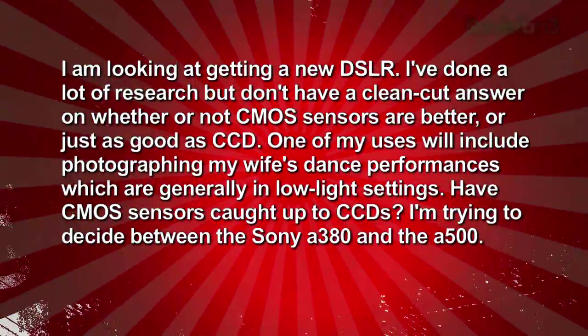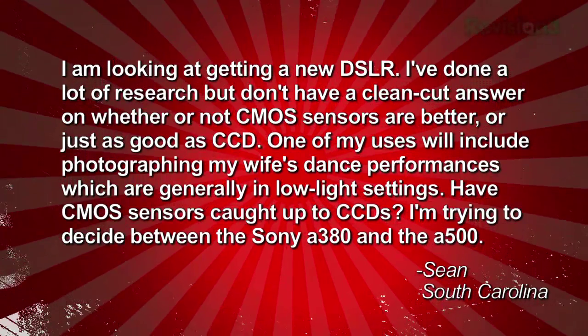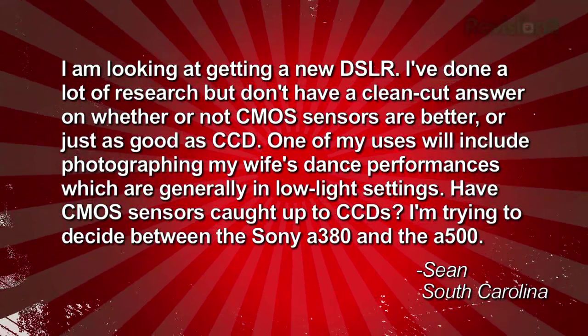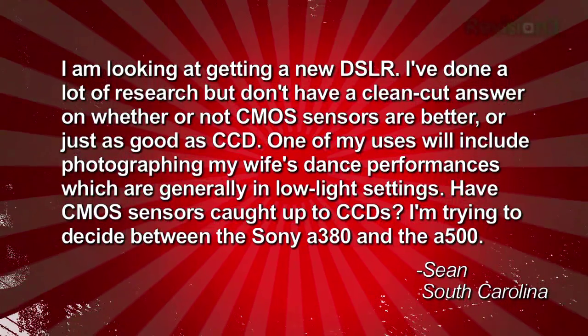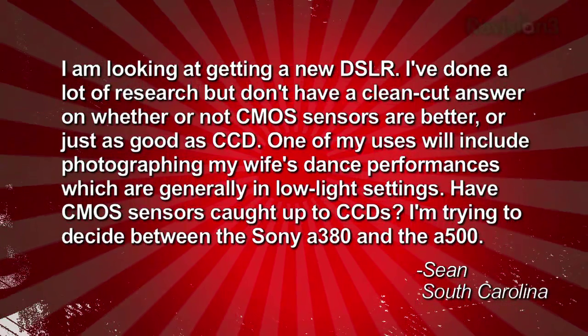Sean emailed in a very common question. He writes: I'm looking at getting a new DSLR. I've done a lot of research but don't have a clean-cut answer on whether or not CMOS sensors are better or just as good as CCD. One of my uses will include photographing my wife's dance performances, which are generally in low light settings. Have CMOS sensors caught up to CCDs? I'm trying to decide between the Sony A380 and the A500. Sean in South Carolina.